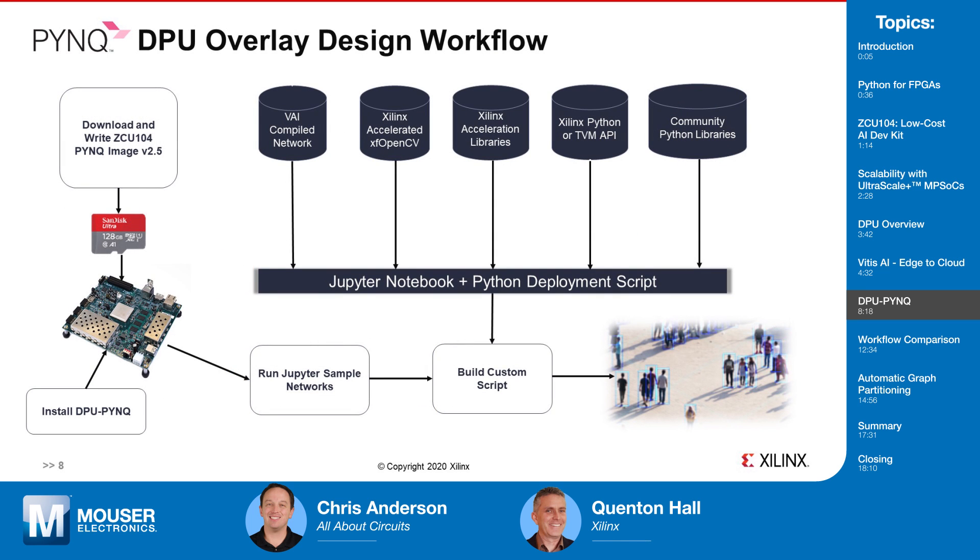How does a developer get started with DPU-PYNQ? The developer simply purchases a ZCU-104 board from Mouser. They download and write to an SD card the latest PYNQ image for the ZCU-104, then boot the board from this image. Once the board has been connected to the internet, via a terminal from a connected laptop or PC, a few simple command line functions can be executed which cause the board to download and install DPU-PYNQ. At this point, the developer can directly access Jupyter Notebook examples via their browser over ethernet. The developer can then develop custom applications, and custom neural networks — previously trained by that developer or their AI team — can be compiled with Vitis AI and deployed directly on the ZCU-104 using the DPU for inference acceleration via the Xilinx Python APIs included with DPU-PYNQ.